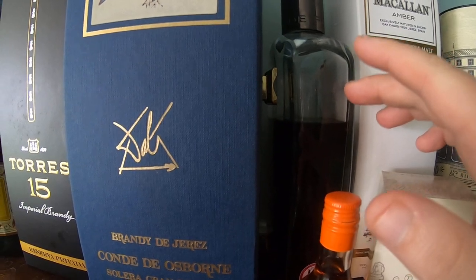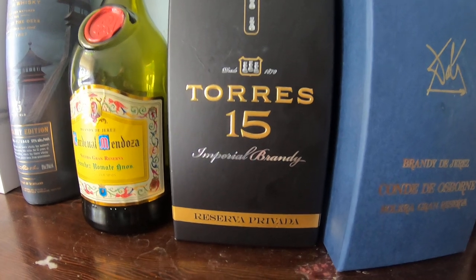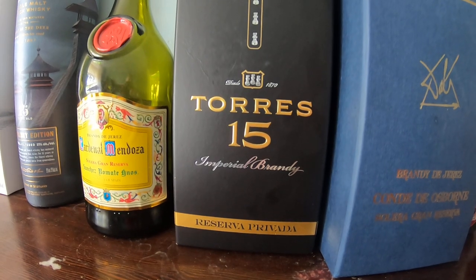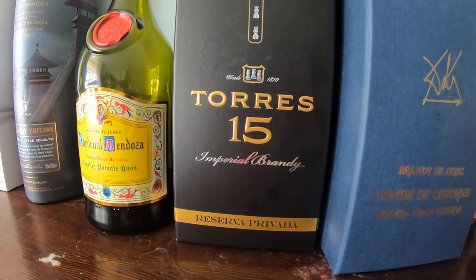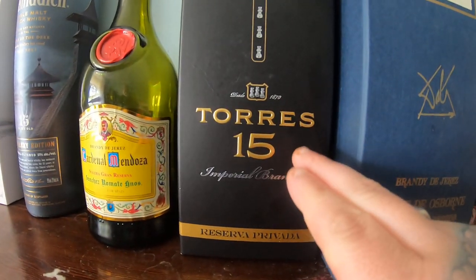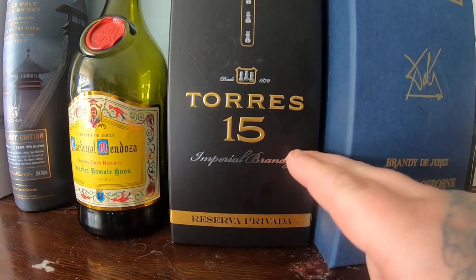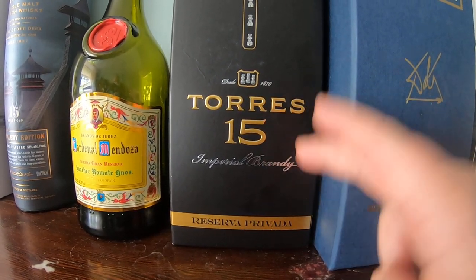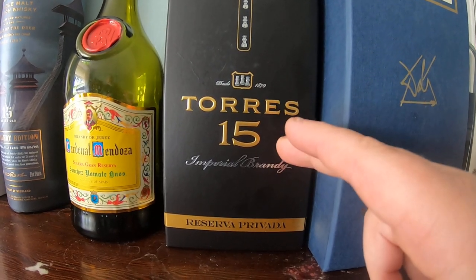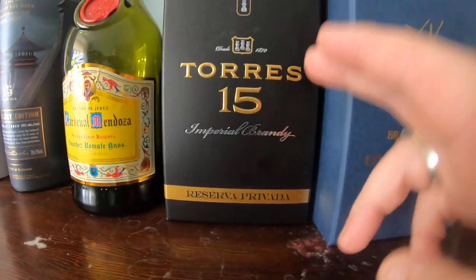This though is the Torres 15 and this is absolutely superb. I've done reviews for some of these online and others I will get around to. This is about 50 pounds for a liter here in the UK but about 25 euros for a liter in Spain. This is a liter bottle and it's absolutely brilliant - for the money in Spain, even here it's not bad value.